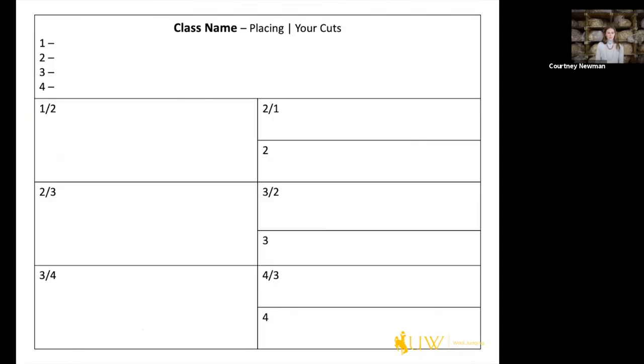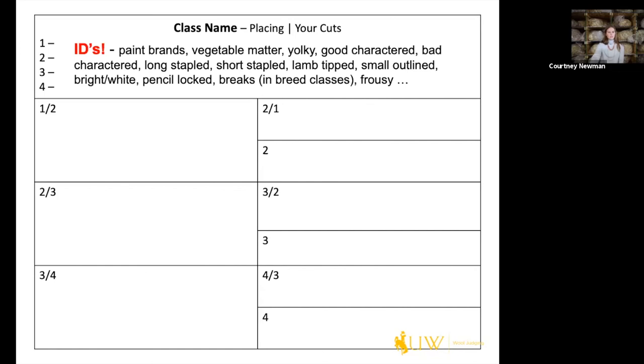I'm going to show you the format on how to take notes and the way we do it — there are many different ways to take notes, but this is the way we teach our students here at the university. Up at the top of the page, we want to address the class name and placing, as well as write down your cuts, as that shows your logic. Then up at the top, you see one through four, and that's where we put in the IDs.